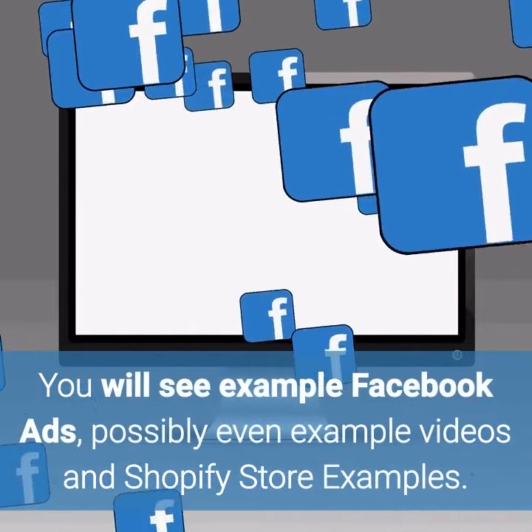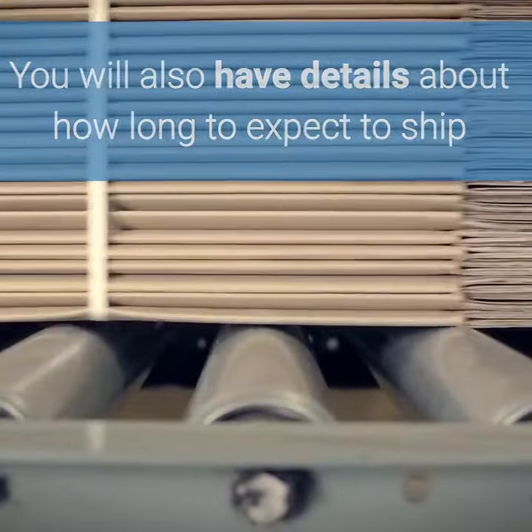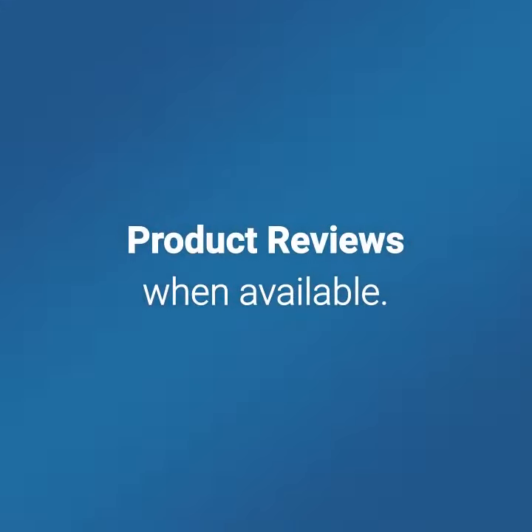You will see example Facebook ads, possibly even example videos and Shopify store examples. You will also have details about how long to expect to ship and receive the packages, broken out by country. Product reviews when available.